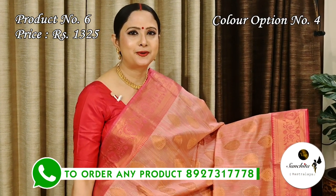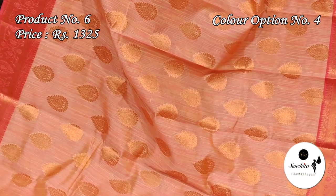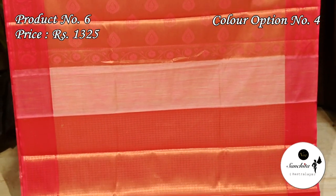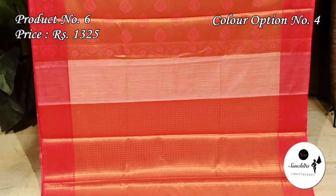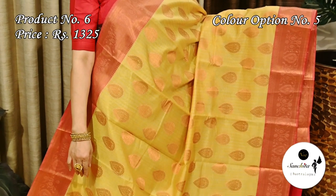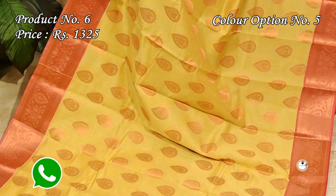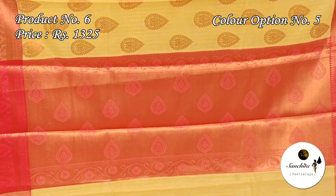In dual shade of onion pink and sandalwood — pallu and blouse piece both are in pink color. Golden white pink — pallu and blouse piece both are in pink color.